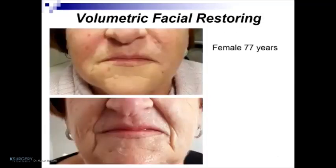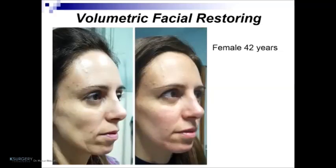This patient is a female, 77 years old. We can see before the treatment and after the treatment of facial restoring by fillers. The second patient is a female, 42 years old, showing before and after volumetric facial restoring. In this patient, I performed treatment of the zygomatic arc, the jawline, the chin, and the superior lips to create a new harmony.